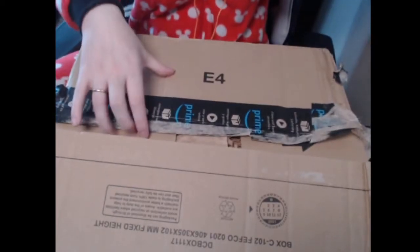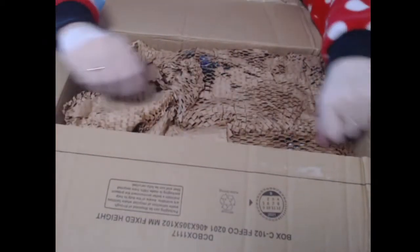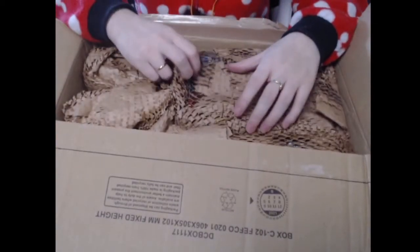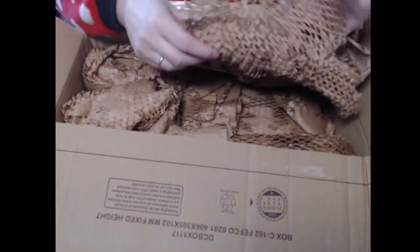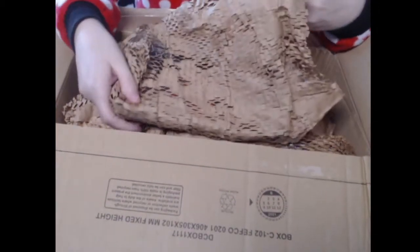Alright, this is a very big box from a very awesome friend of mine, so thank you very much — if you're watching this video, just know I love you very much and I appreciate you. I think this is a Sega Saturn game. Oh my god, there are a lot of games in this box!